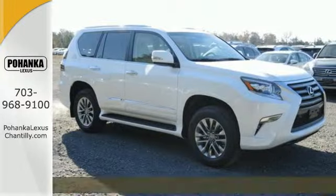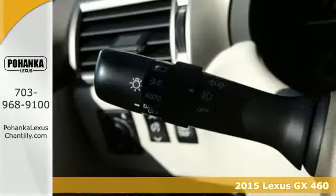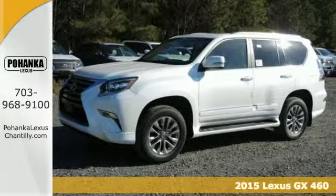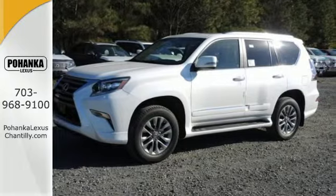Here's the 2015 Lexus GX460. Inspire a new sense of outdoor adventure in a vehicle that can simultaneously impress with its style and grace on any street downtown.